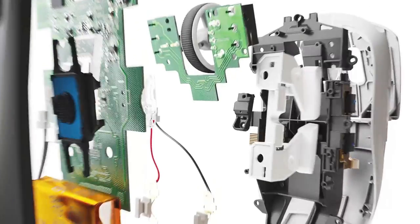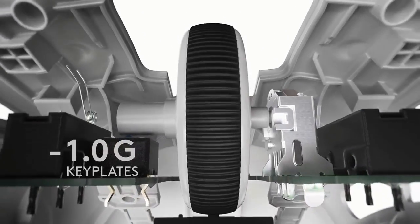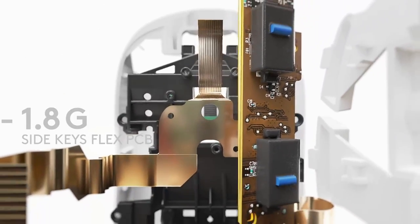It uses the Hero 25K sensor and goes up to 25,000 DPI — not sure who would ever use that — but really the selling point for this mouse is the way that it glides across your mouse mat. It is amazing. It feels so good and right now it's on sale for $110.